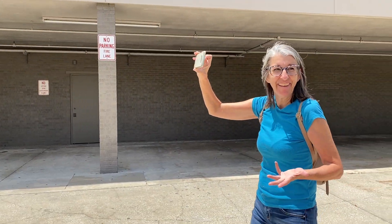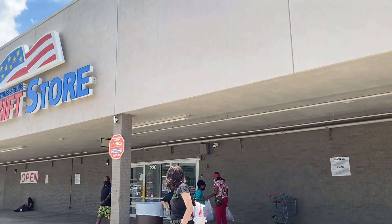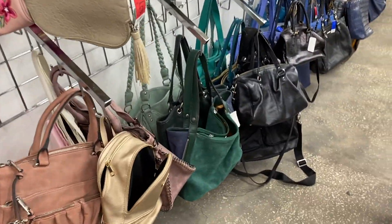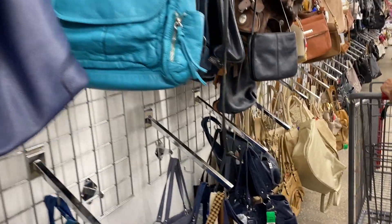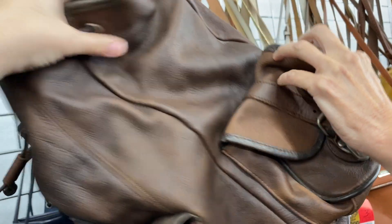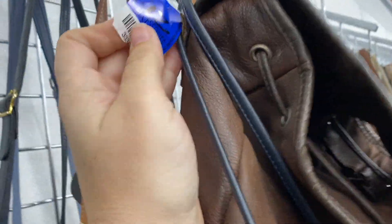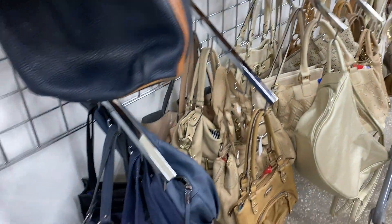We're in Tampa, officially in Tampa. That's a nice one, isn't it? That's bougie. Oh look, it's 12.99 — it's got a name. It's so hard when they don't have a name, yeah.